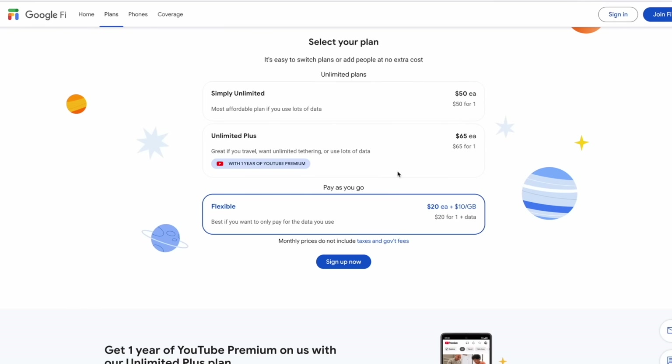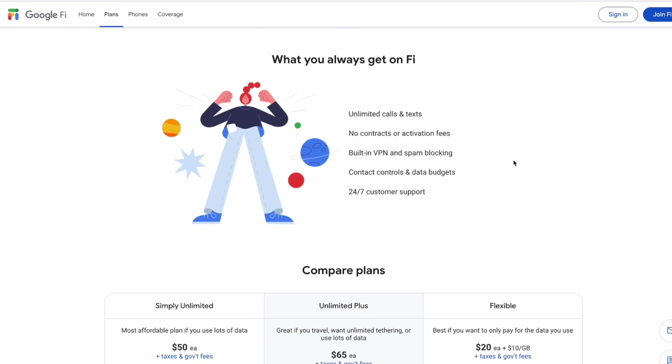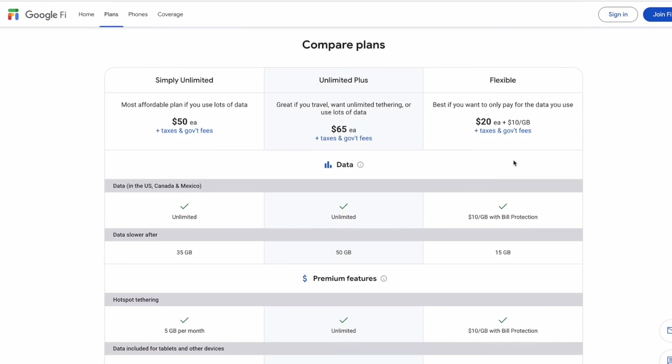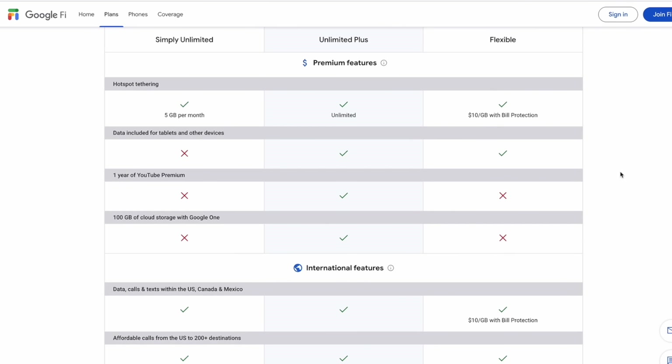What is Google Fi? Google Fi is a mobile virtual network operator (MVNO) owned by Google. It is a wireless service provider that provides voice, text, and data services to users from the United States. Google Fi operates by leveraging the networks of multiple cellular carriers. One of the great features of Google Fi is their flexible pricing model — you pay a base rate for unlimited voice and text, and then pay for data based on usage. The super feature is that international data is available at no extra charge in over 200 countries, including Japan.